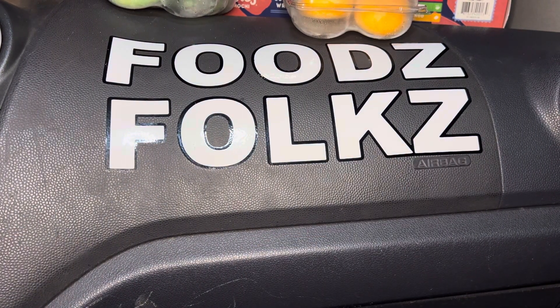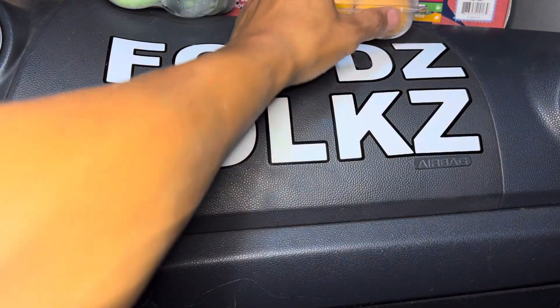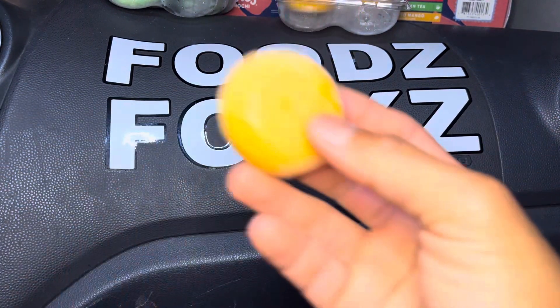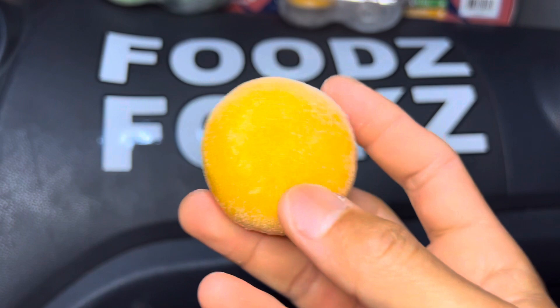Strawberry — good. Matcha — good. I am a matcha fan, however the strawberry one to me is a little bit better than the matcha.